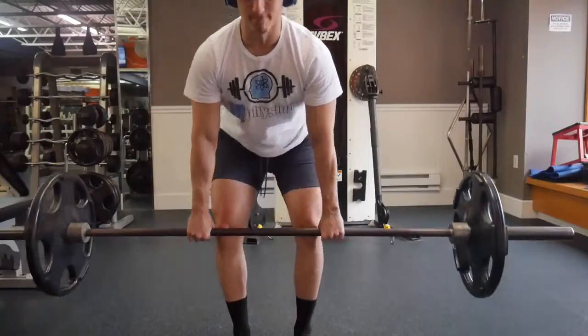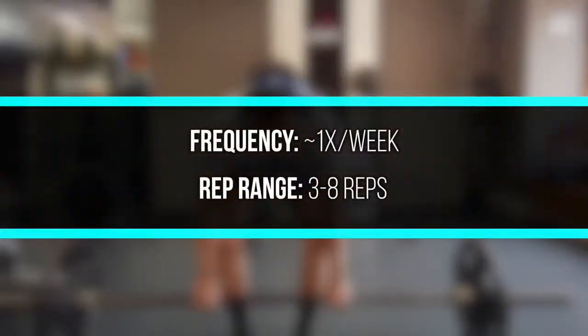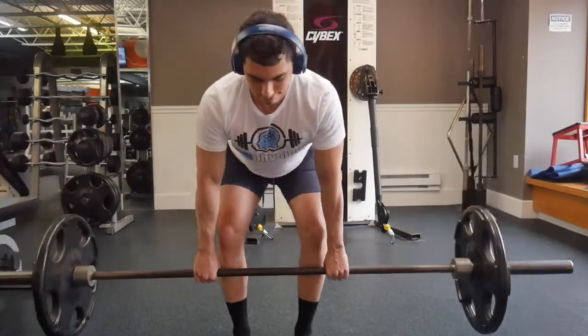Deadlifts are pretty much the most taxing movement out there for most people. So I personally only deadlift one time per week, and maybe do a Romanian deadlift on the other lower body session. I do deadlifts in the three to eight rep range — I wouldn't go much higher because it's likely your cardiovascular fitness will limit you, you'll compensate by rounding your back, or you'll get tired and increase your risk of injury. But at the end of the day, do what works for you.